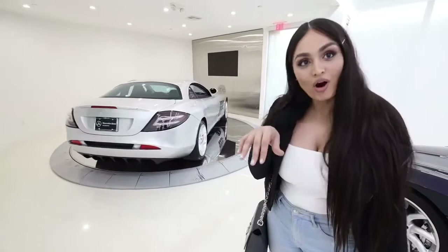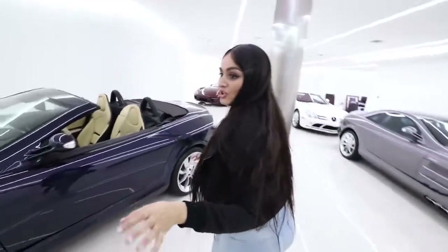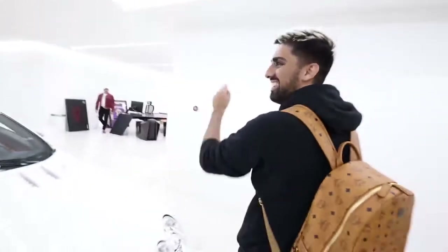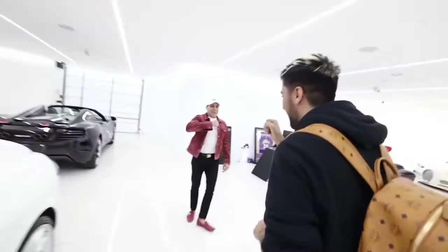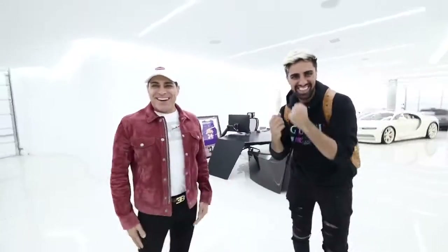I've seen cars parked in a garage but I've never seen them rotating — it's literally a turntable for a real car. We just entered the garage and we're going to meet Manny Hoshman himself, the owner of all of these and a lot more. Every single one of these cars is crazy.